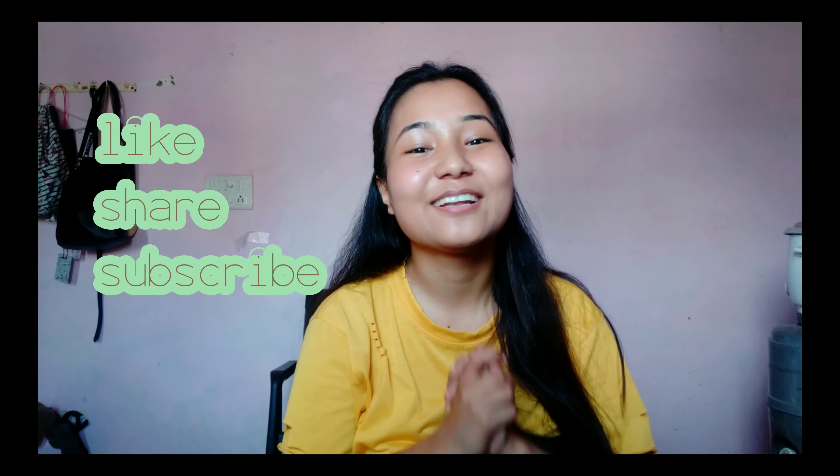If you guys enjoyed this video, please like, share and subscribe to my channel. I'm so thankful for all of your love and support. Thank you so much — I'll see you in my next video, bye!